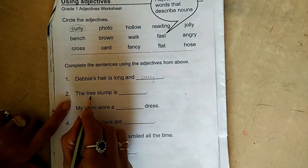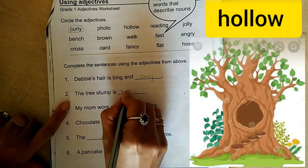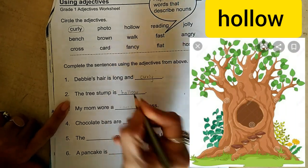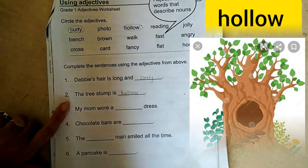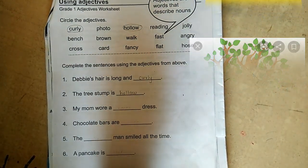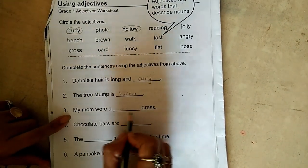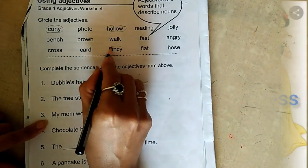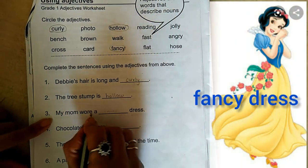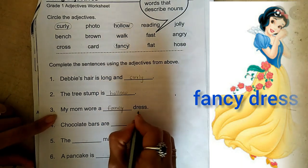The next is: The tree stump is hollow. H-O-L-L-O-W. Hollow means a hole. Next is: My mom wore a dash dress. The correct adjective here is fancy. My mom wore a fancy dress.